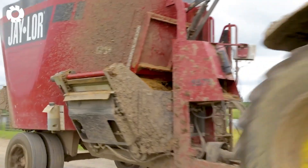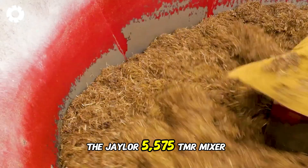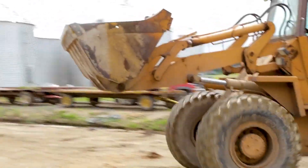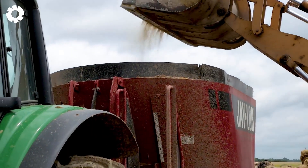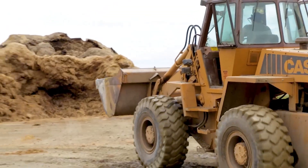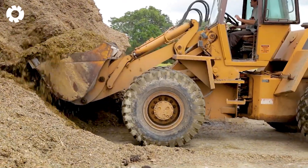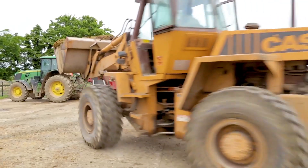Discover the optimal solution for livestock farming with the Jayler 5575 TMR mixer equipped with a 185-horsepower engine. This machine can efficiently mix feed for 1,500 head of cattle on a customized platform, boosting productivity and saving time.